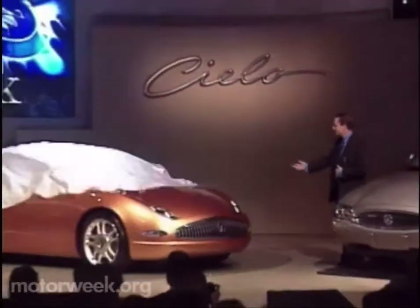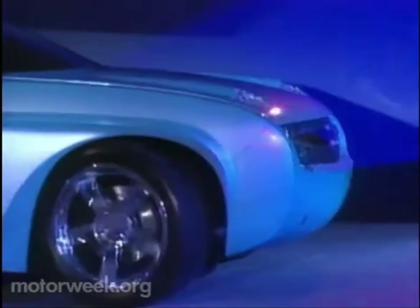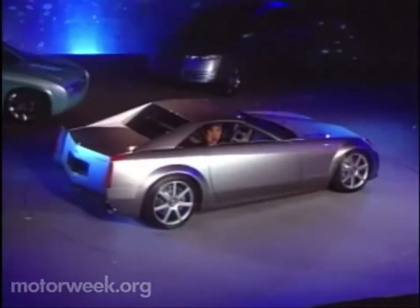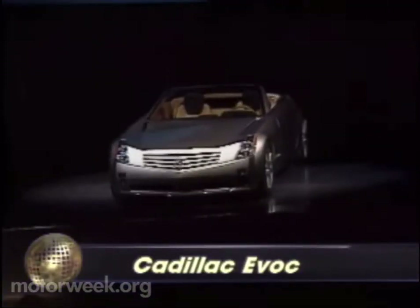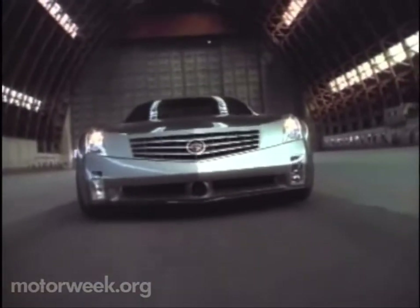General Motors arrived with five dramatically styled concepts of its own, putting them all in a single corporate unveiling for the first time. Easily the most striking was the Cadillac Evoke. While this chopped-roofed roadster may never make production, its razor-sharp styling points the way towards more distinctive Cadillacs of the future.